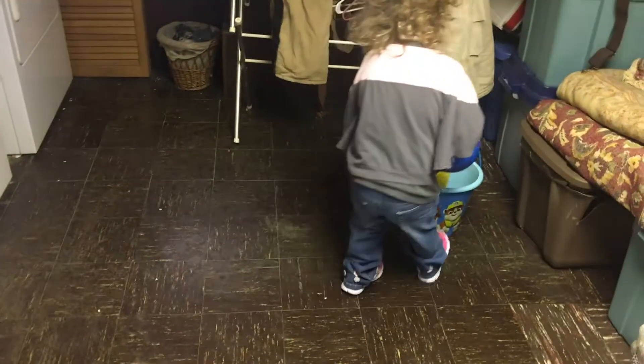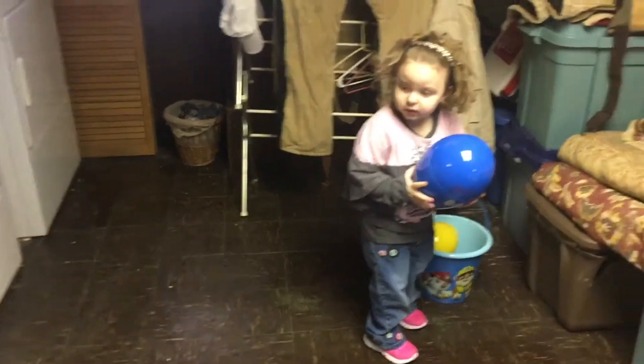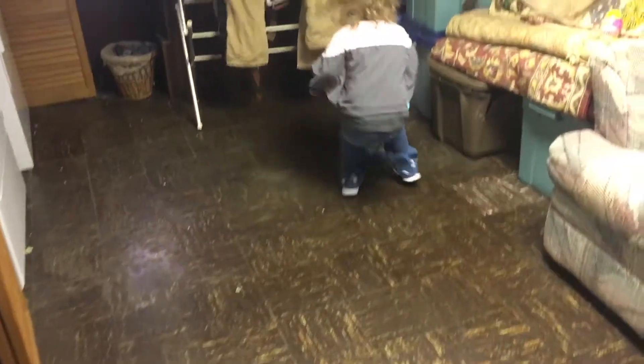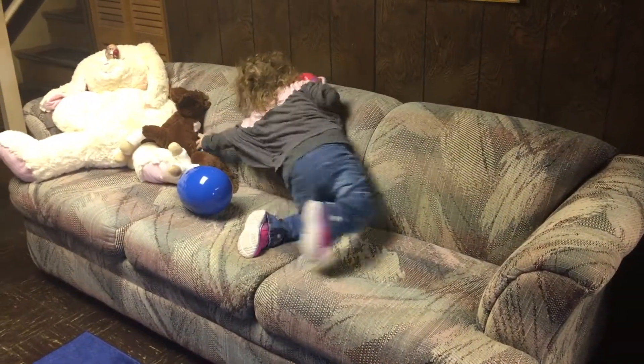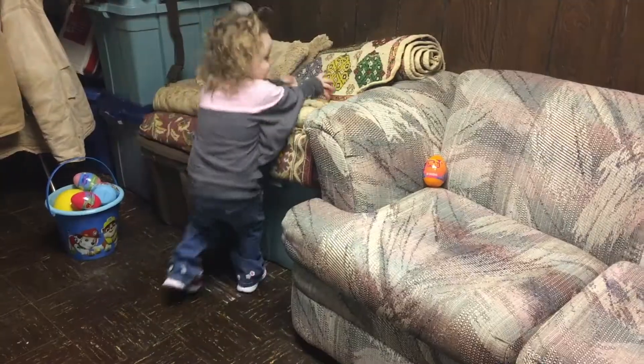There's a big one. It doesn't fit? You want to just put it on the couch and hold it on the couch? There's a big one! I found them! You got two more! Like a baby! A little baby egg!